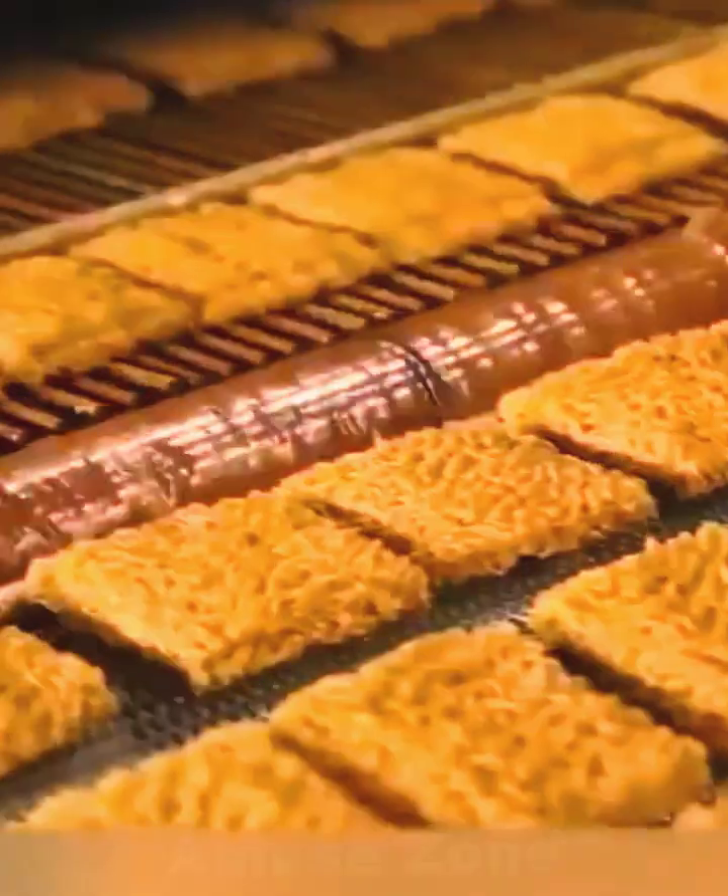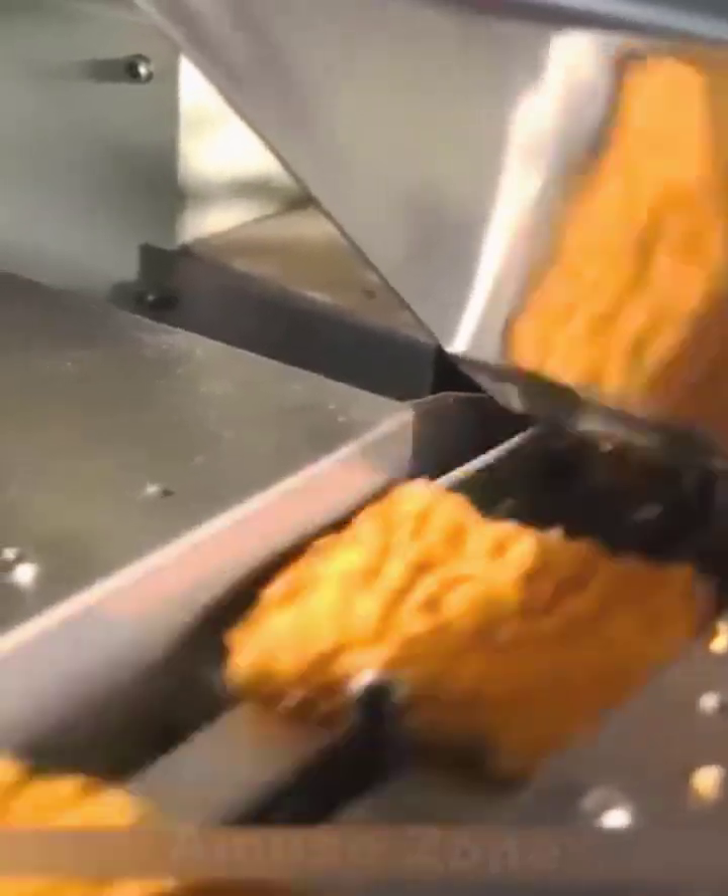Sublimated noodles are considered a Japanese invention. Momofuku Ando introduced his product to stores in 1958, and it is the most popular fast food in the world.